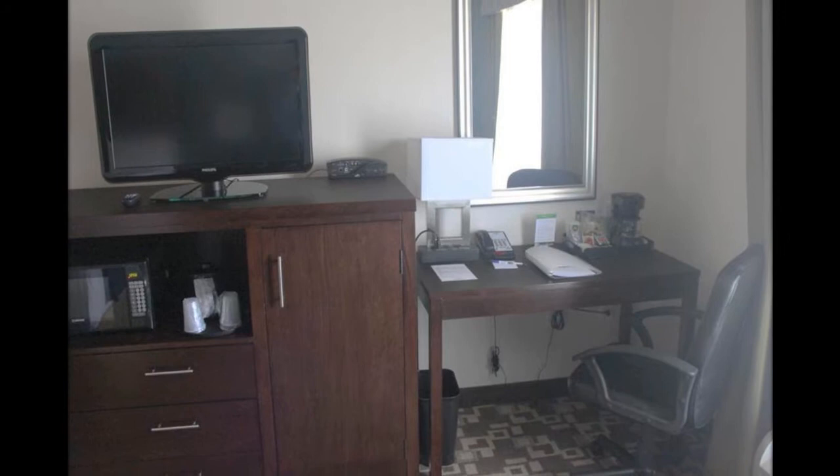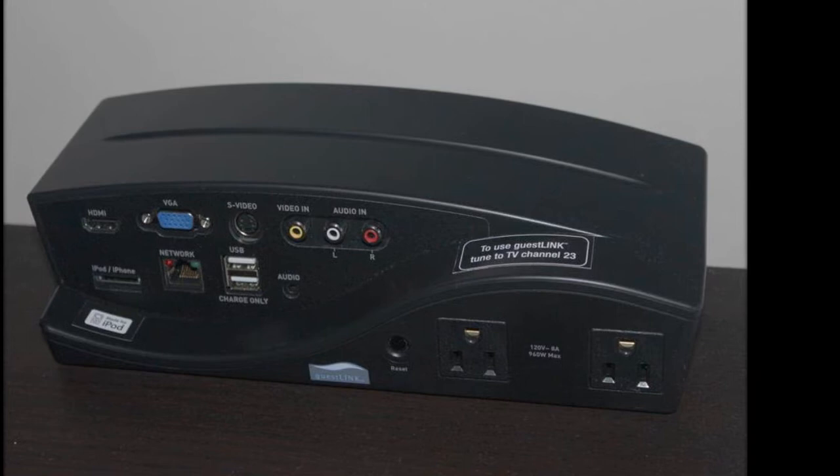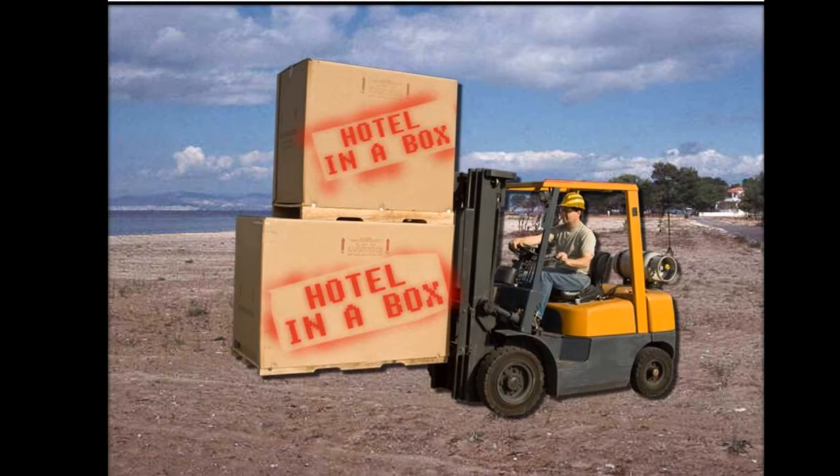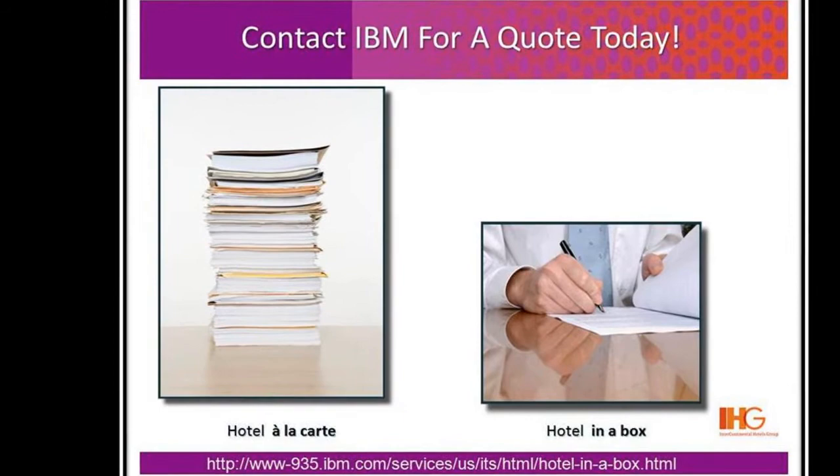Hotel in a Box solves the franchise's need for a single, trusted partner who handles the technology portion of hotel opening. Hotel staff doesn't have to deal with the problems of deciding what technologies to pick, and owners and managers can be assured that the latest and best technologies are used, backed by IBM. IBM screens potential solution providers, ensures all technologies work together smoothly, sees that the solution can be expanded in the future, saves on costs, increases staff productivity, and saves the franchise the frustration of negotiating contracts with many solution providers. IBM does it all and is responsible for the solution.